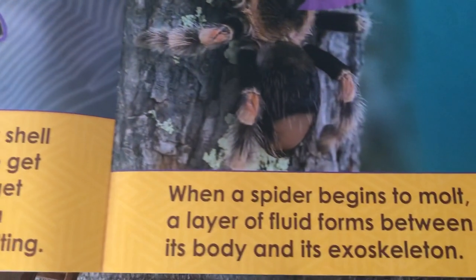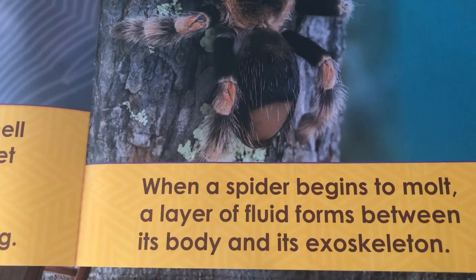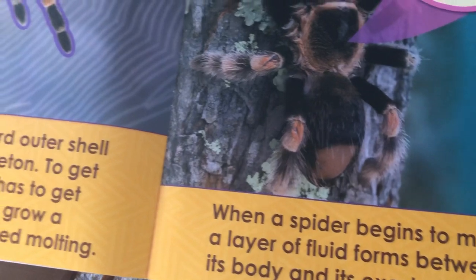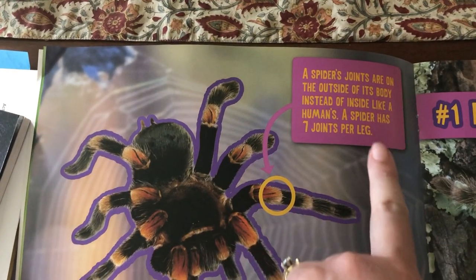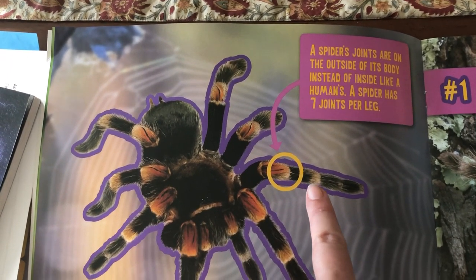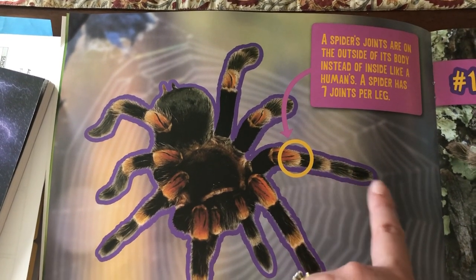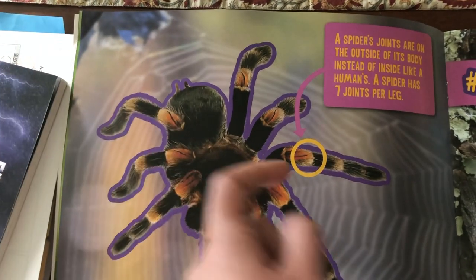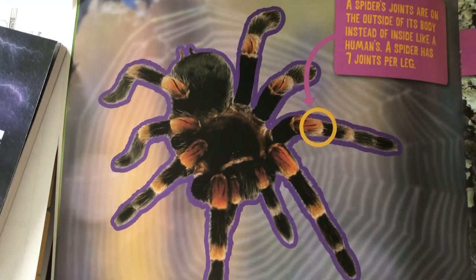When a spider begins to molt, a layer of fluid forms between its body and its exoskeleton. A spider's joints are on the outside of its body instead of inside like a human's, and a spider has seven joints per leg. Kind of like our elbow is a joint that helps us bend our arm — that spider has seven joints in his leg to help him bend his legs.